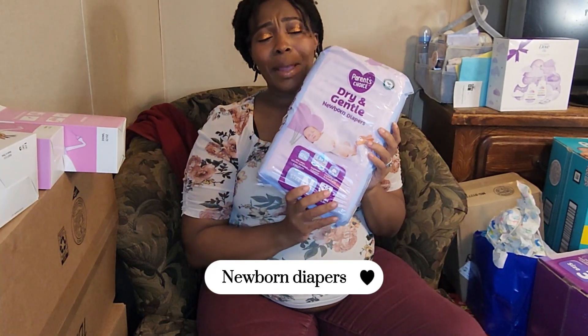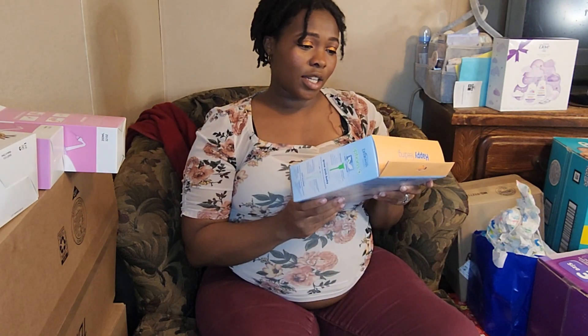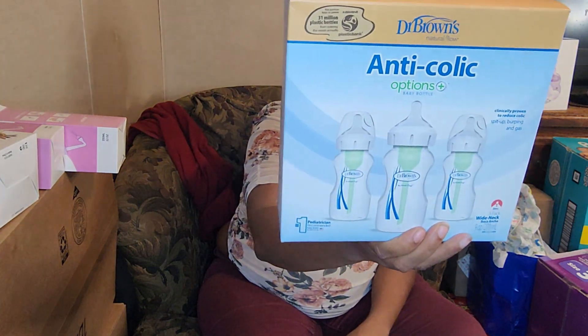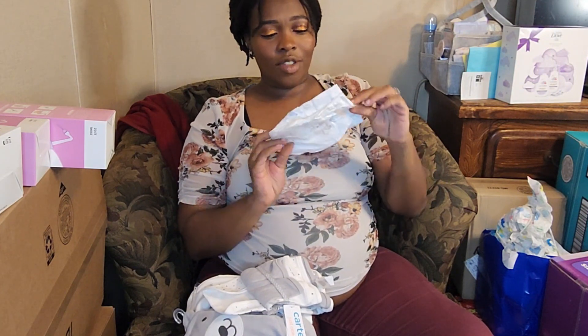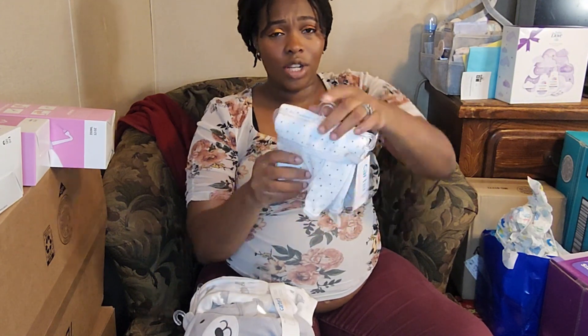Some newborn diapers. This is the anti-colic Dr. Brown's Natural Flow bottle set — comes with three bottles. I saw 'happy feeding' and I was like, someone got me something for nursing. Look how small this one is — it's not even the newborn size and it's so tiny. And a set of washcloths.